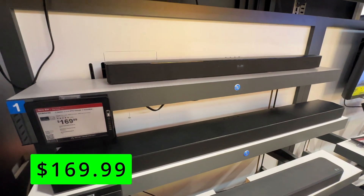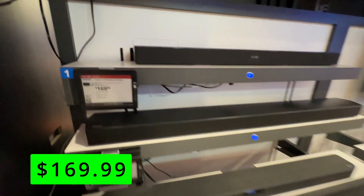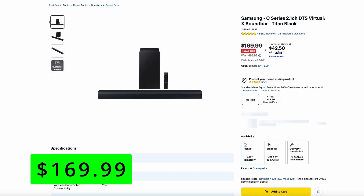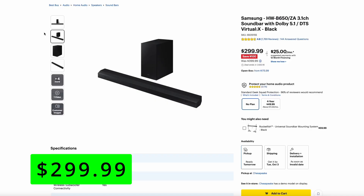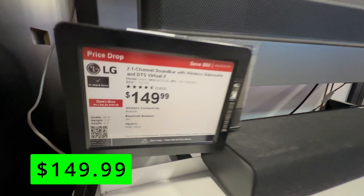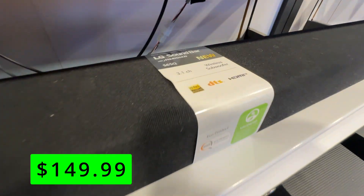Switching to more traditional Best Buy items, there are some soundbars on sale. Here's the Samsung C-series 2.1 channel, which gives you stereo sound plus a subwoofer — DTS certified — at $170, which is $30 off. Another Samsung soundbar with Dolby 5.1 surround sound and subwoofer is $300, which is $100 off. And from LG, they have their 2.1 soundbar with wireless subwoofer for $150, which is $50 off.